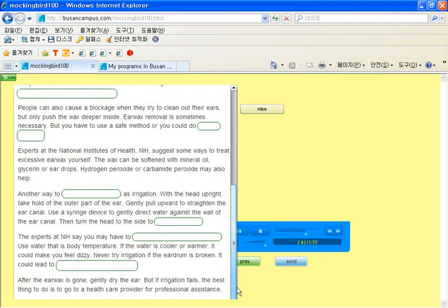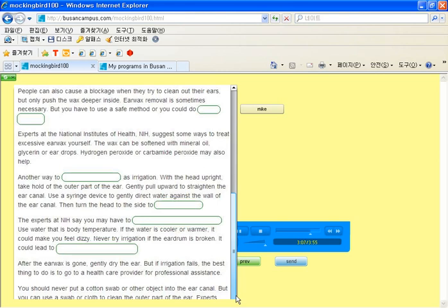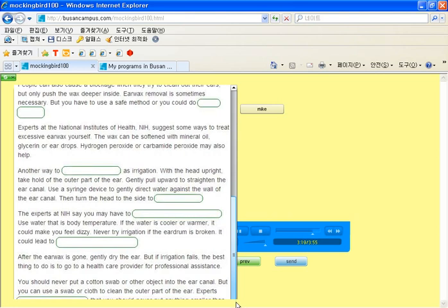The experts at NIH say you may have to repeat this process a few times. Use water that is body temperature. If the water is cooler or warmer, it could make you feel dizzy. Never try irrigation if the eardrum is broken — it could lead to infection and other problems. After the earwax is gone, gently dry the ear. But if irrigation fails, the best thing to do is to go to a healthcare provider for professional assistance. You should never put a cotton swab or other object into the ear canal, but you can use a swab or cloth to clean the outer part of the ear. Experts agree with the old saying that you should never put anything smaller than your elbow in your ear.